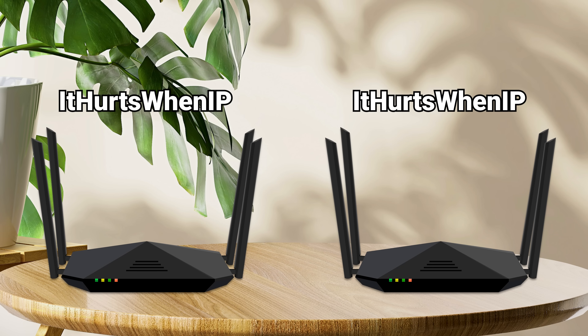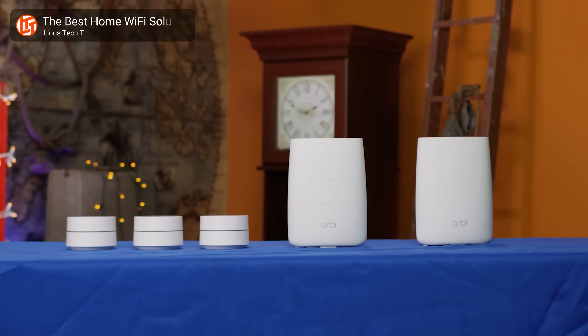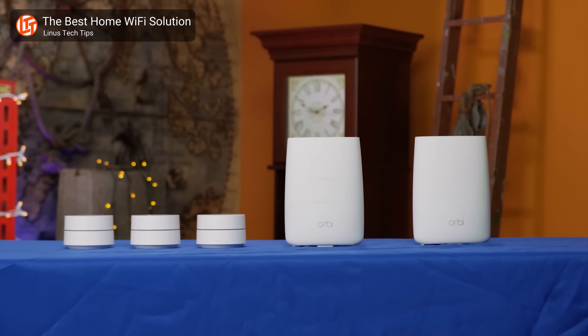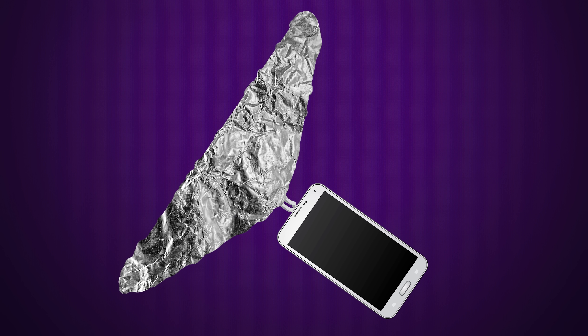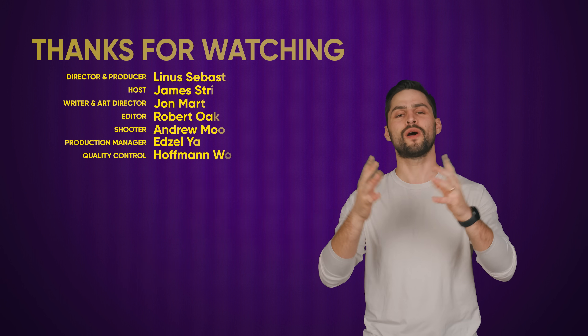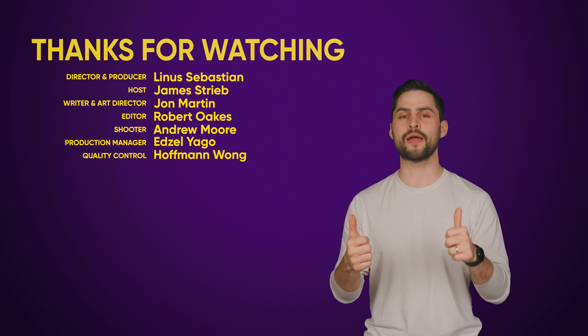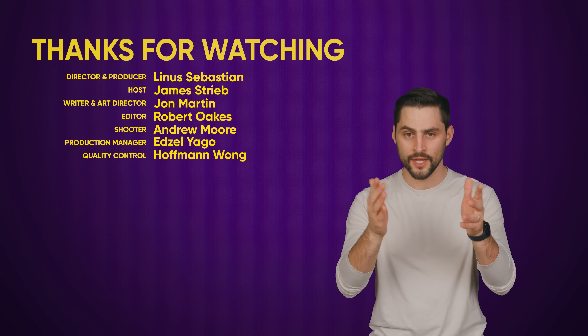If you're finding that devices stick to a weak access point, you might just want to name the second router something different and connect to it manually. Of course, if this all sounds like a huge pain, it is a bit easier just to get a mesh networking kit off the shelf if you need better WiFi coverage. But if you really do want to use that second router you have laying around anyway, this guide should at the very least beat strapping a clothes hanger wrapped in tin foil to your phone. Thanks for watching — if you liked this video, hit like, hit subscribe, and hit us up in the comments with your ideas for topics we should cover in the future.